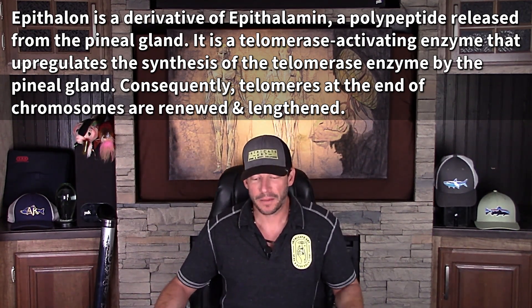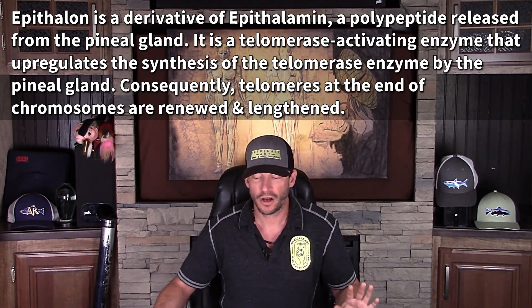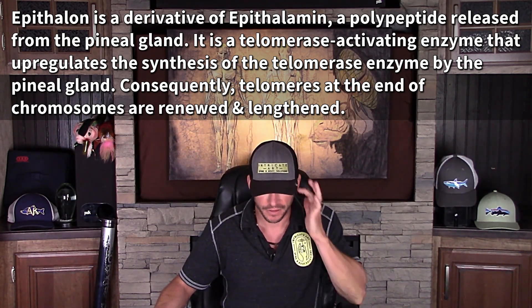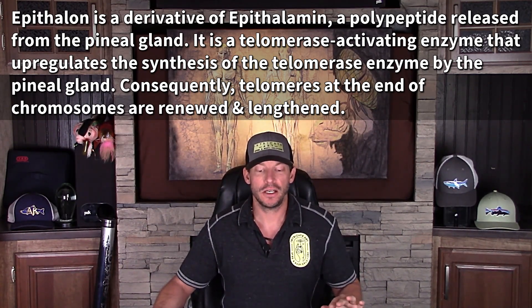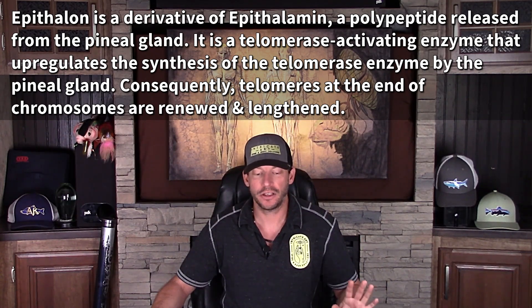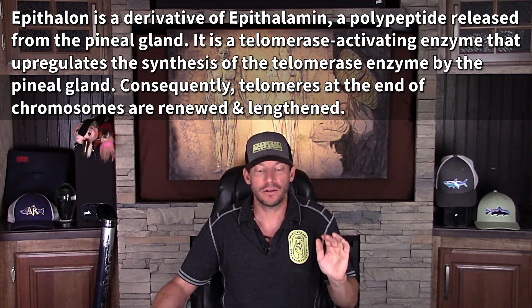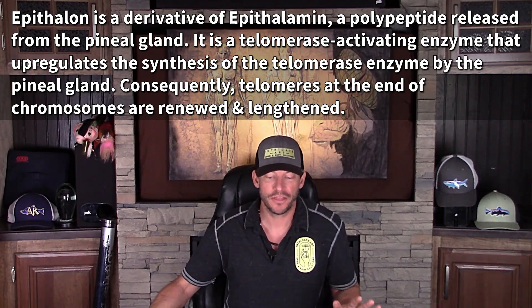This is one that a lot of my medical doctor friends really like a lot because of its effect on the telomeres. So epithalon — AEDG is another word for it — that's just the amino acid sequence: alanine, glutamine, aspartic acid, and glycine. Another way people write it is without the H, so epithalon and epithalon are the same thing.